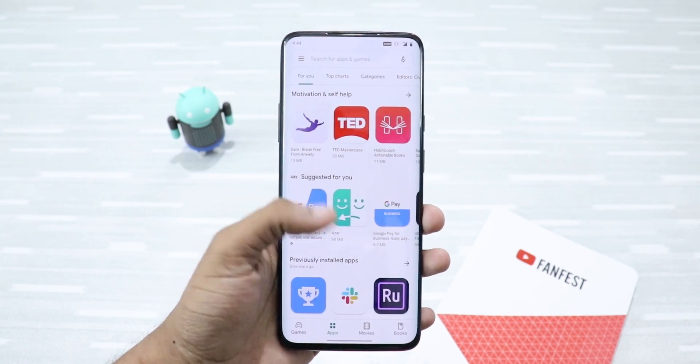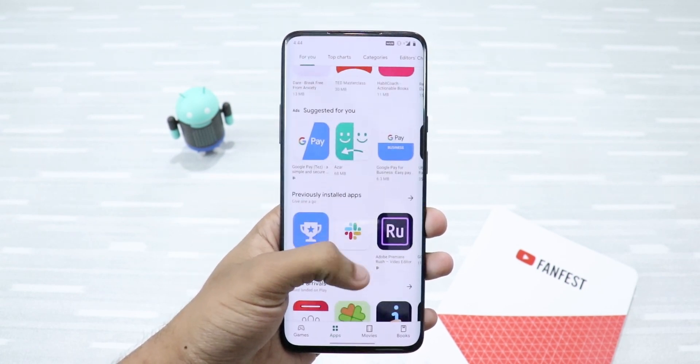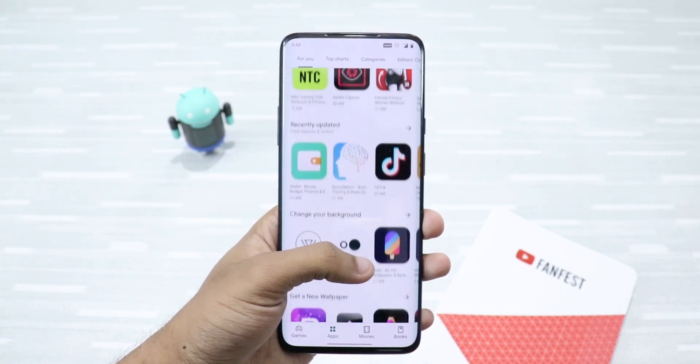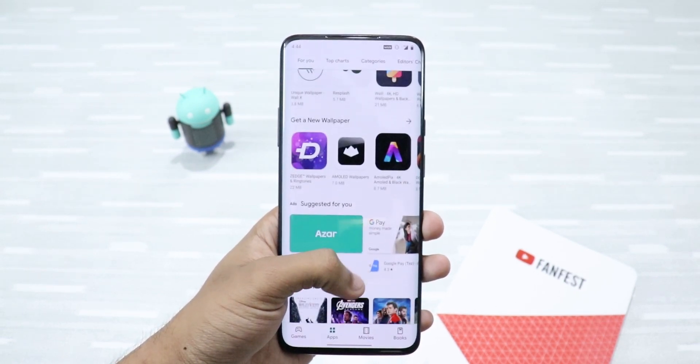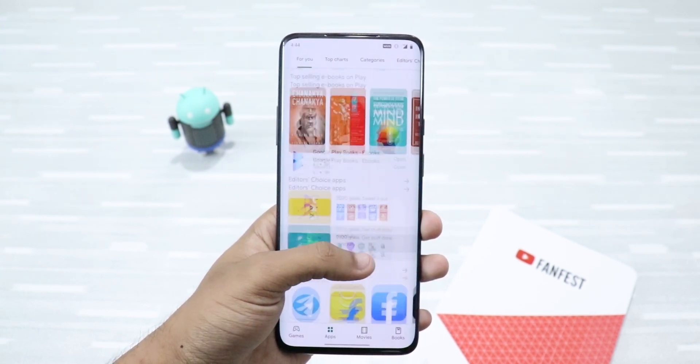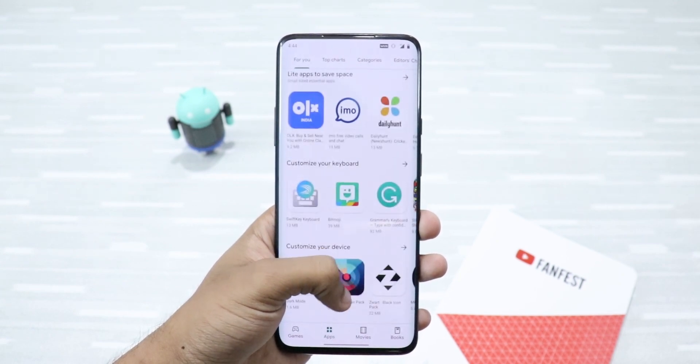So guys, these were the 10 best Android apps that you should definitely try in 2020. If you liked this video, don't forget to smash the like button below, share this video with your friends and family, and subscribe to my channel. Until then, I'll see you again in my next video — thanks for watching.